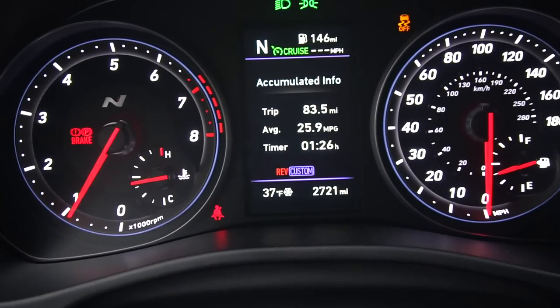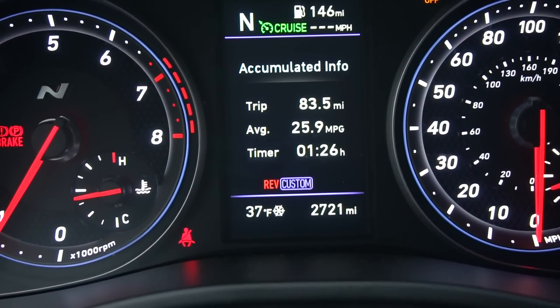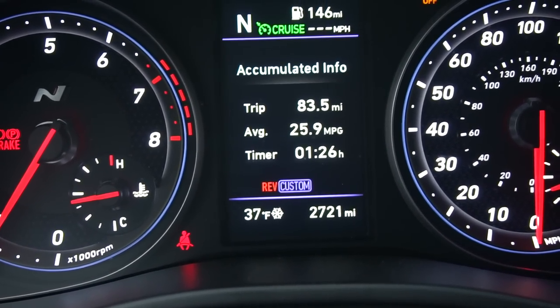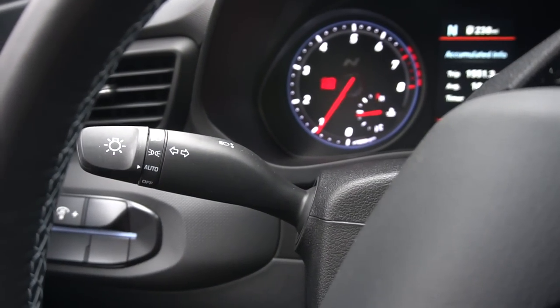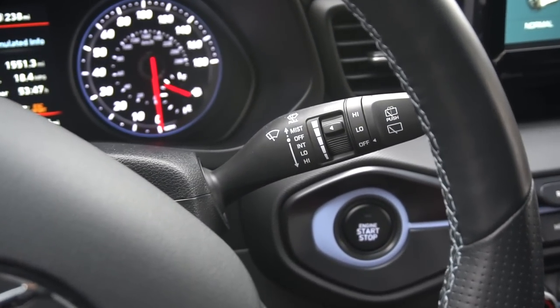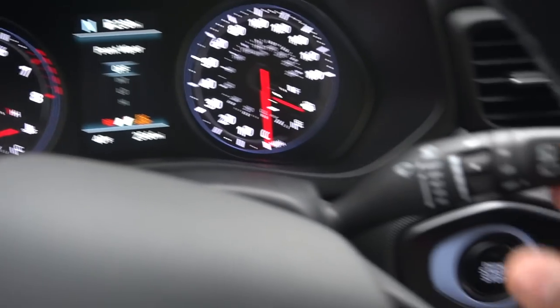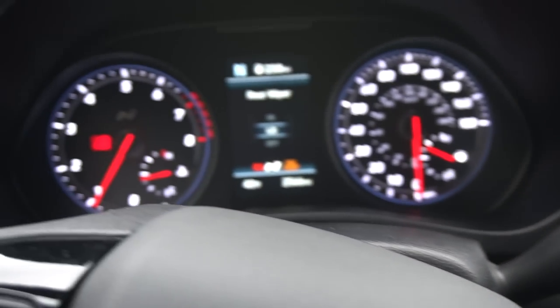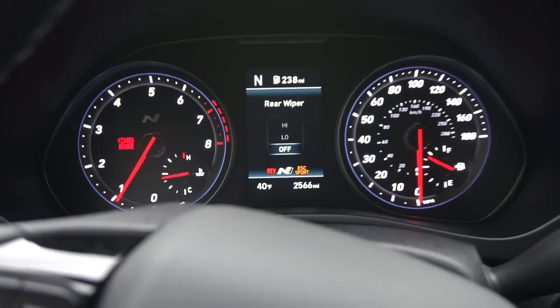On an 84-mile trip, this car averaged 25.9 miles per gallon. Behind the steering wheel you have automatic lights — no fog lights though. On the right stalk are your wipers, and one thing I like is that when you switch up and down it tells you exactly where your wipers are set, including the rear wiper. I thought that was pretty cool.